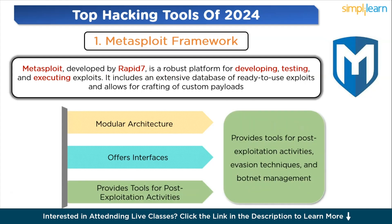In terms of practical applications, Metasploit is ideal for a wide range of uses including penetration testing, security audits, and as an educational tool for understanding digital vulnerabilities and defenses.